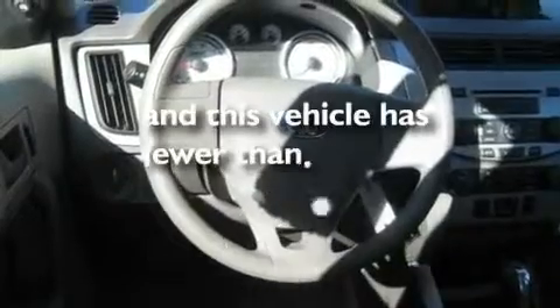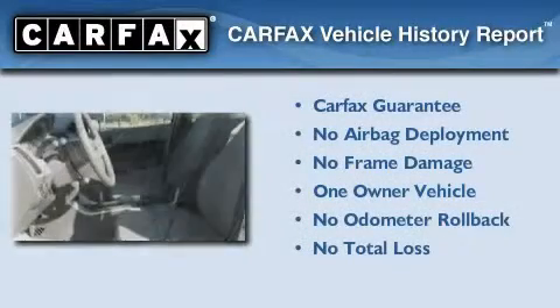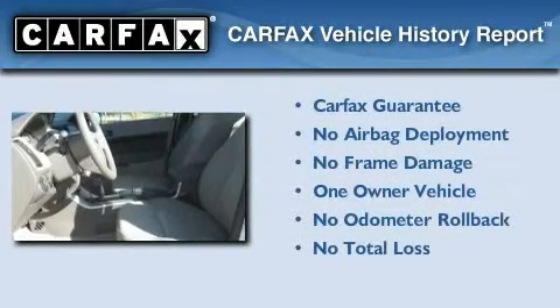This vehicle has fewer than 23,000 miles on the odometer. This Ford has had only one owner and it qualifies for the Carfax buy-back guarantee.